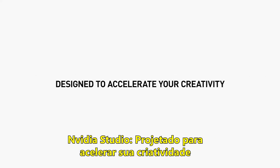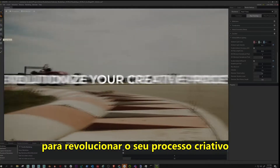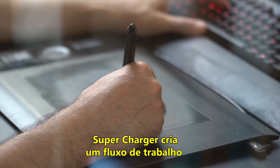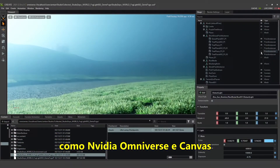NVIDIA Studio, designed to accelerate your creativity. NVIDIA Studio combines cutting-edge technology to revolutionize your creative process. Supercharge your creative workflow with exclusive tools from the NVIDIA Studio platform, like NVIDIA Omniverse and Canvas.